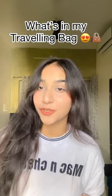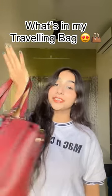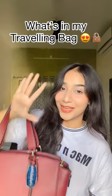Hi guys! I am going out of station for a few days and this is the bag that I am carrying. Today I will show you what is in my traveling bag. This is the bag — I had gifted it to my mom, but I didn't use it too much. Let's see the space — it's so much.